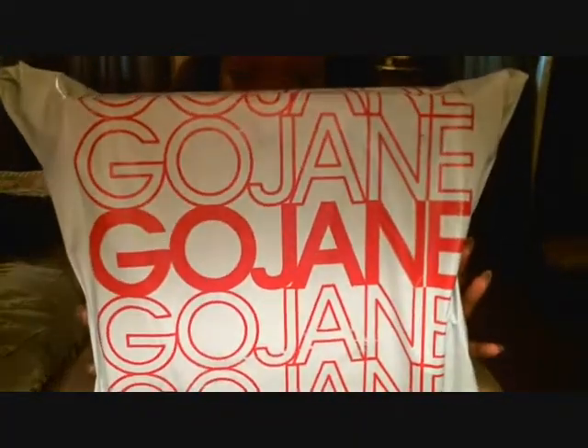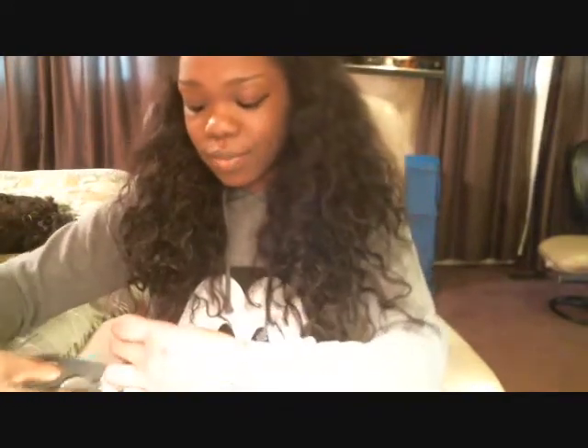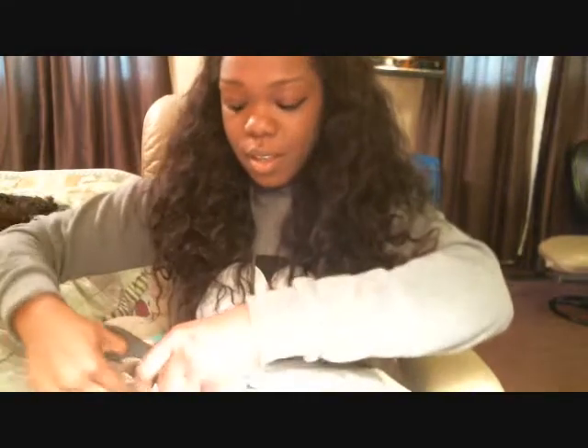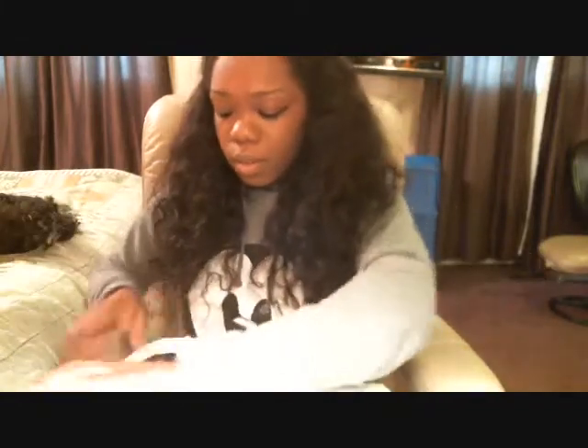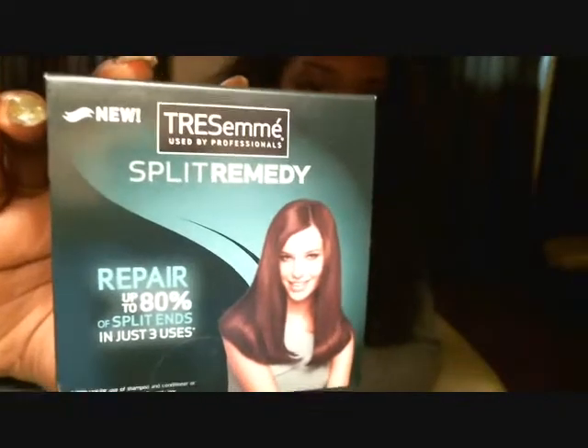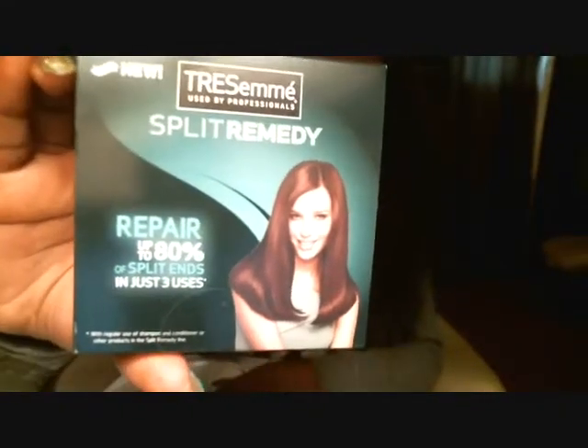I'll put the link below. They're just so awesome, so amazing. This is the package that comes in — GoJane.com — and I'll show you the little shipping stuff on the back. They gave me a sample — this also came in my last order from them. It's Tresemme Split Remedy, repairs up to 80% of split ends in just three uses. I haven't had a chance to use it, but I've heard good things about it.